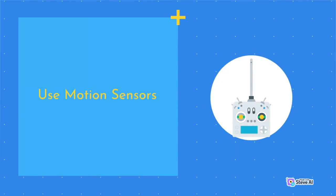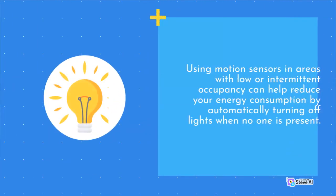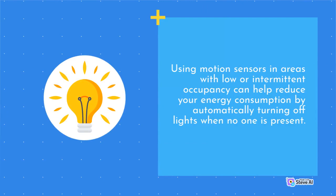Use Motion Sensors. Using motion sensors in areas with low or intermittent occupancy can help reduce your energy consumption by automatically turning off lights when no one is present.